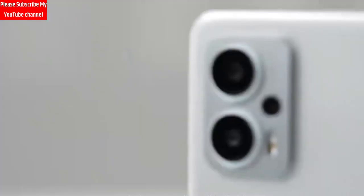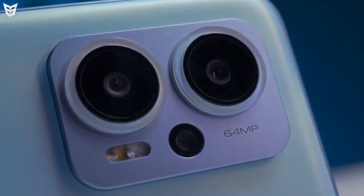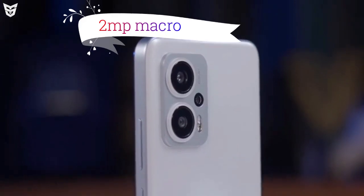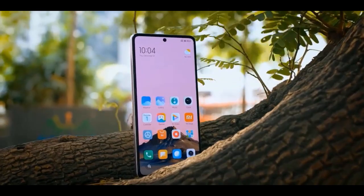The Redmi Note 12T Pro has a triple camera setup on the back with a 64MP main camera, an 8MP ultrawide camera, and a 2MP macro sensor. On the front there is a 16MP selfie camera which takes great selfies and video calls.